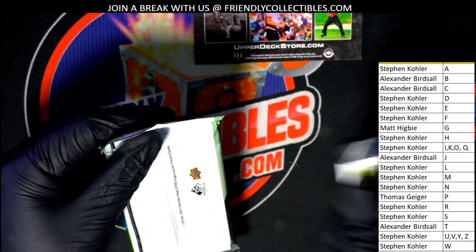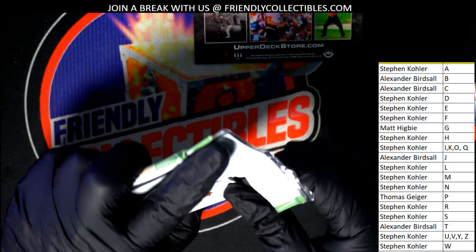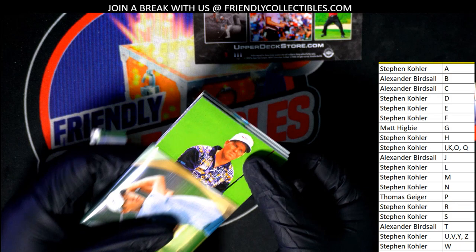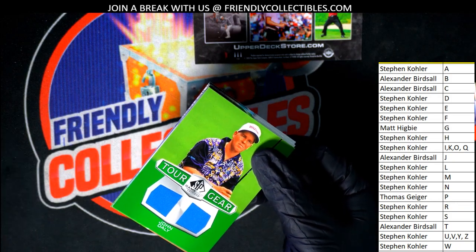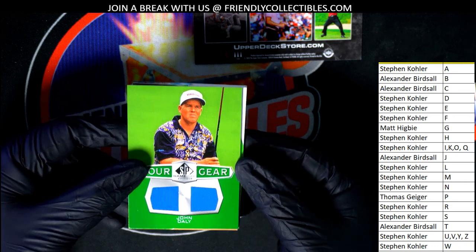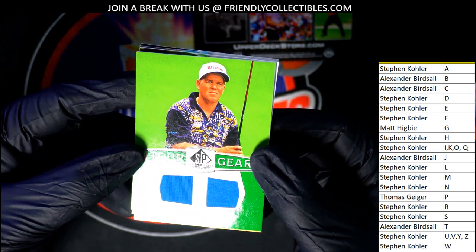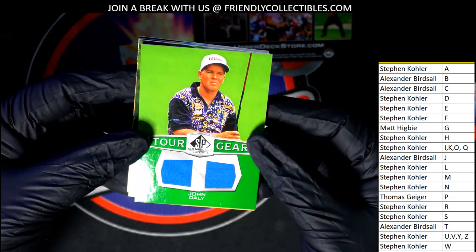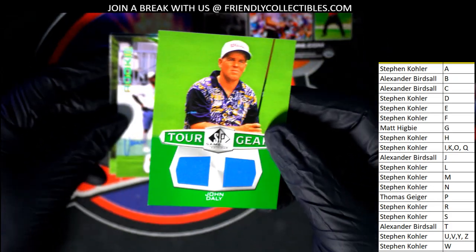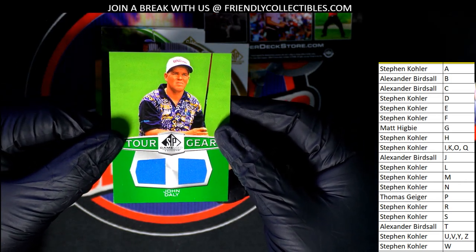Let's go ahead and pop this thing open — here we go. Our first hit — look at there, right away we have three hits in the break and our first one's a John Daly. Nice. Is that spelled right? Really good things here — letter D owner, congratulations Stephen K.